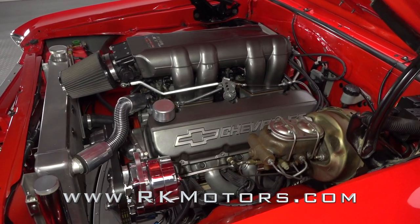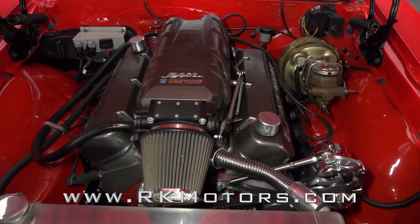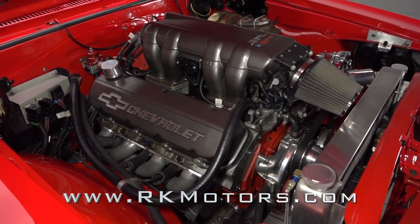Lift the custom hood to reveal a Ramjet 502 that's rated for 502 horsepower and 565 pound-feet of torque. Power gets to the ground thanks to a Tremec 5-speed and a triangulated four-link rear suspension.